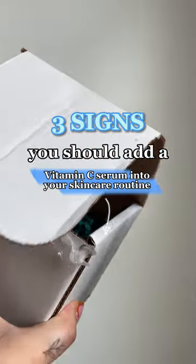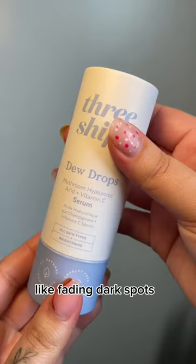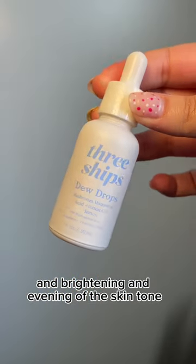Three signs you should add a vitamin C serum into your skincare routine. One, you want the benefits of a vitamin C serum, like fading dark spots and brightening and evening of the skin tone.